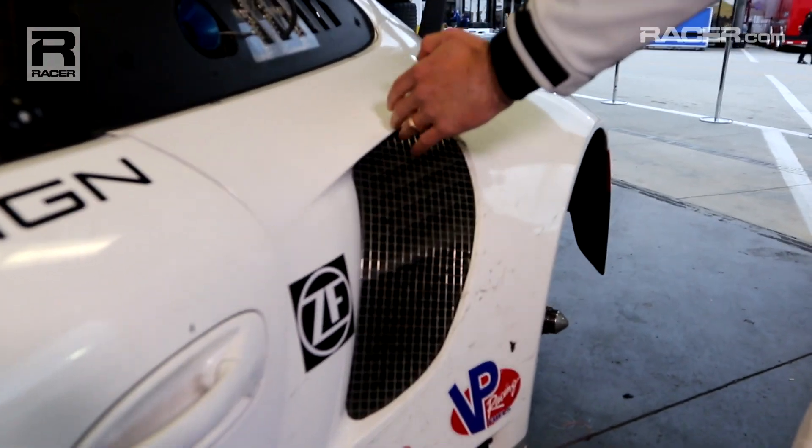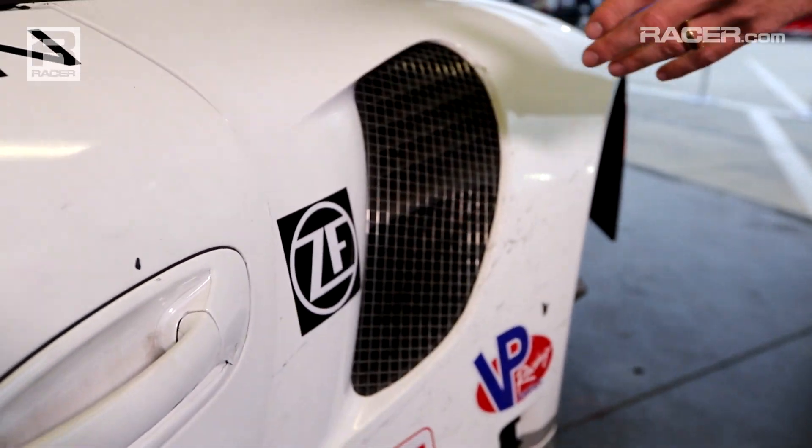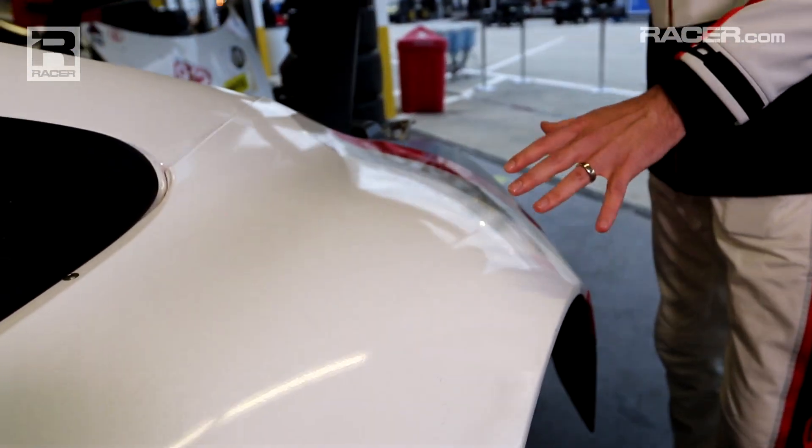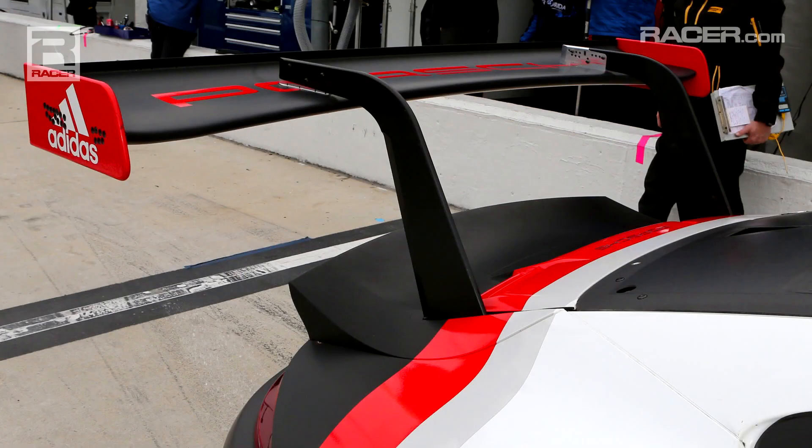Then you come here and you have the air coming in for the engine. Then really wild hips, like a proper Porsche. And then you come to the wing, which is a really nice wing and a lot different than what we used to have — more like a prototype. A lot different than what we used to have on the GT.